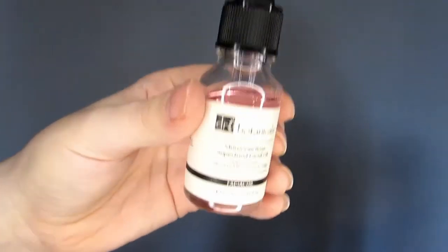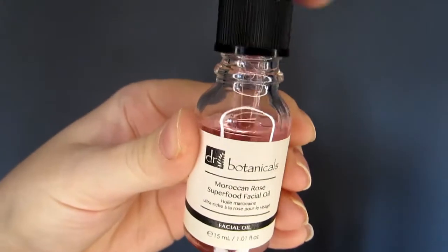Door 21 — Dr. Botanicals! This is the Moroccan Rose Superfood Facial Oil. It's 15ml, full size, and worth £19.50. I love all the skincare in this Advent calendar. It smells like rose water — it's a lightweight facial oil infused with vitamins and oils for brighter, even skin tone. Even though I'm opening all of this now for the unboxing, I am going to put it away and bring it out on December 1st and only use the products when the days come along.